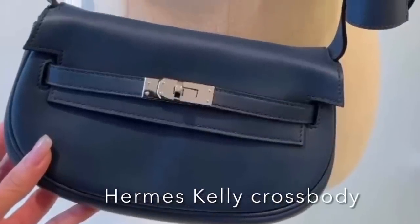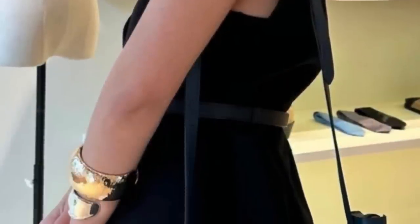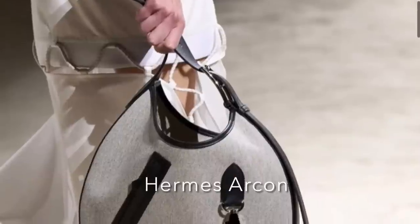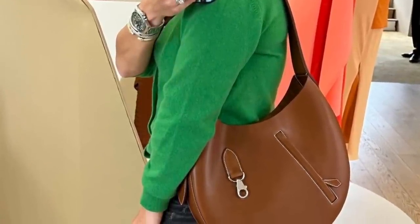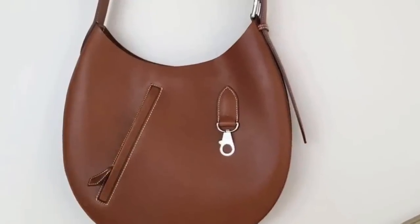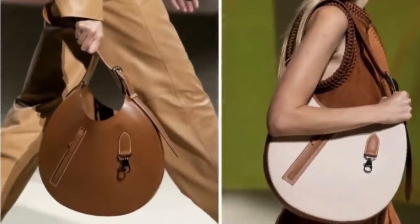Next we move on to Hermes. I know a lot of times many of us say Hermes doesn't come out with anything new. Well, here's a new Kelly-style cross body bag that was released recently. I don't think it's really hit many stores yet. I don't have pricing, but I'm curious what you guys think about it. Also, another Hermes bag is the Archon bag — this was all over the runway show recently. It's like this oversized round circular bag with the top opening. It's got a key fob on one side and a zippered compartment on the other. Here are some shots from the runway.